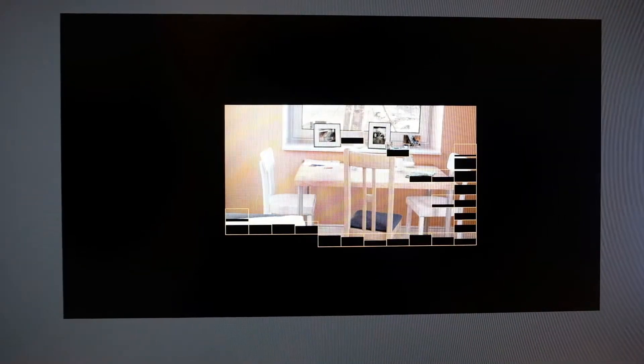I quickly installed Cinebench 20 after getting Windows installed to see what kind of scores I was getting right off the bat. It was pretty impressive — I was getting around 7,000. Previously with my 4670K I was getting around 1,300.